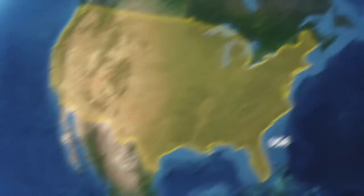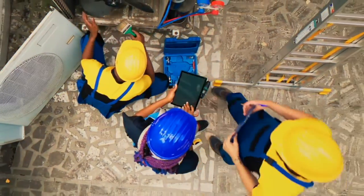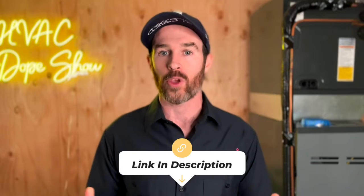If you happen to be in one of the areas we service — like Denver, Colorado or Phoenix, Arizona — you can actually schedule an appointment with us for free. We come out for free for all first-time customers, whether that's for a service call, annual maintenance, or an estimate for system replacement. There's a link in the description below where you can schedule online at your convenience.